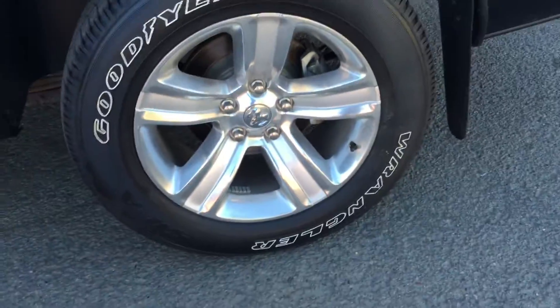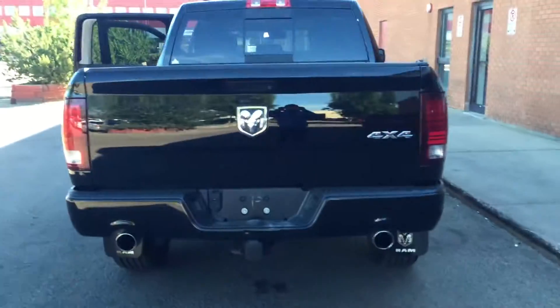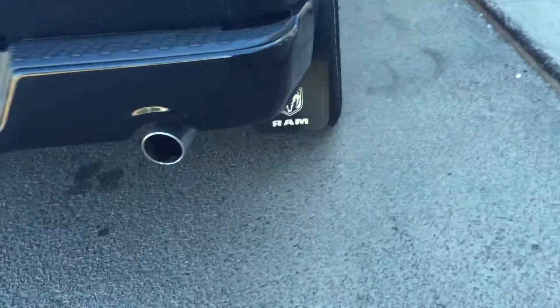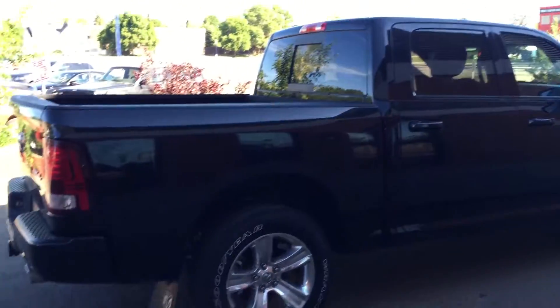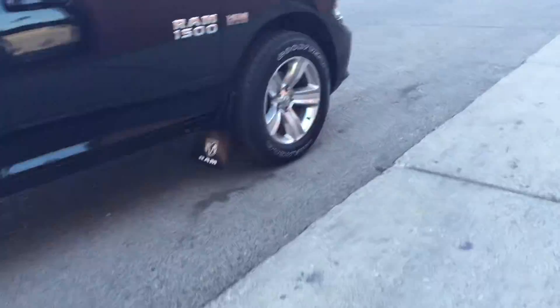It has all-season tires. It's a four-wheel drive with a torque package at the back. The truck is black-on-black.